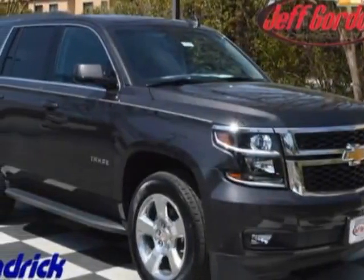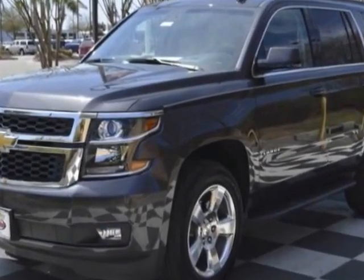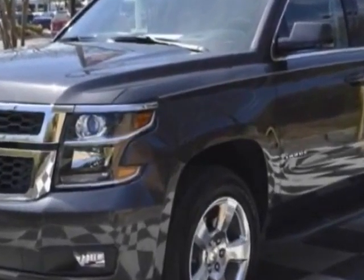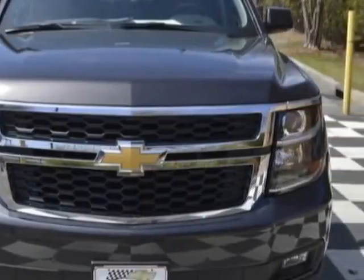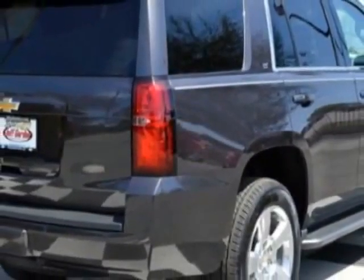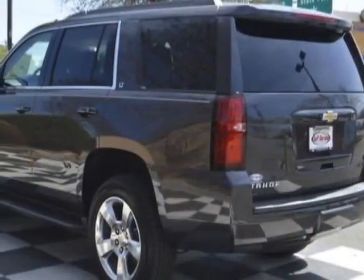Look at this new 2015 Chevrolet Tahoe. For your protection, this vehicle has a full factory warranty. This Tahoe boasts a 5.3 liter engine and has a 6-speed automatic transmission. Another great feature is that this vehicle uses flex fuel.